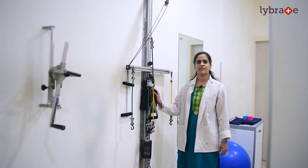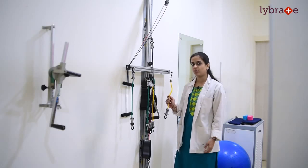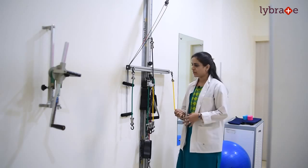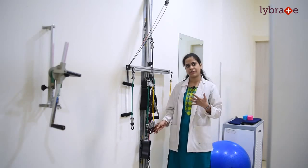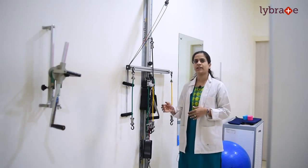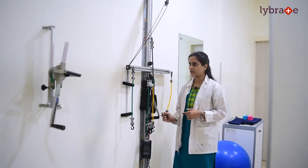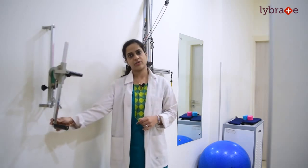Here at Reliva, we also have something different known as a TheraBand walking station. This consists of different TheraTubes of different intensities which are used for upper limb muscular strength. We have different colors — yellow, green, and red — which indicate different intensities, and accordingly the different colors are given to improve your muscle strength. Then we have the shoulder wheel, given in cases of shoulder stiffness and reduced range of motion at the shoulder joint, to improve your range of motion.